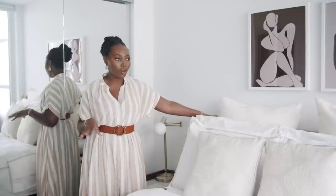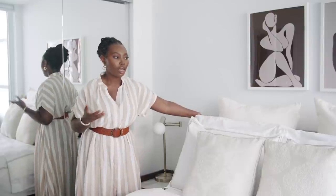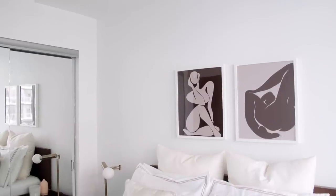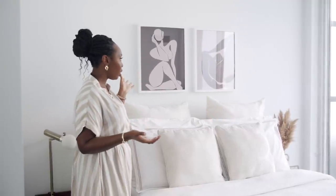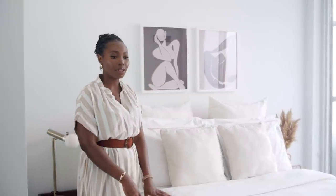Over the bed I have two artworks from Nikki Allison — the same person who did the artwork in the bathroom — in inexpensive frames from Ikea. One thing I absolutely love about this bed is the extra storage space underneath. A lot of Toronto condos have very small closet space, and I have a lot of stuff, so it was very important to get extra storage.